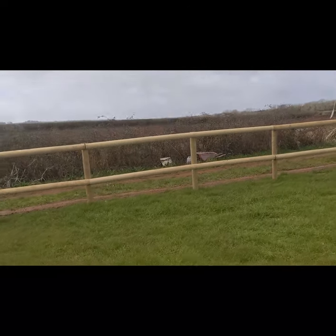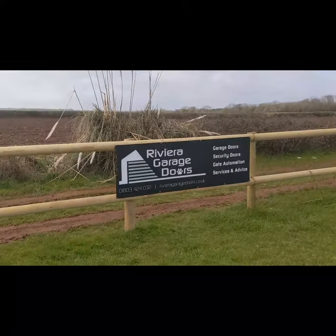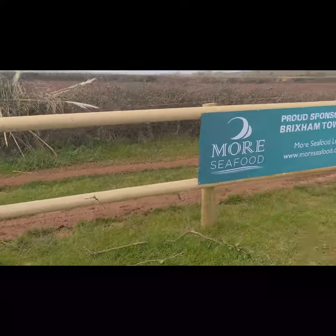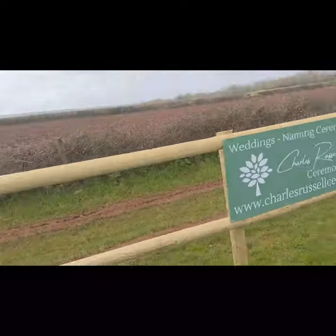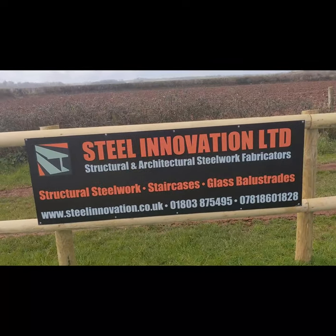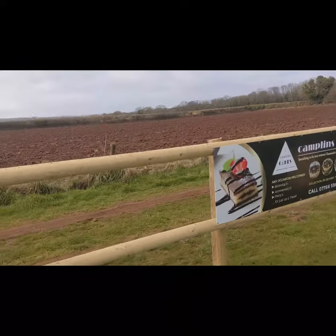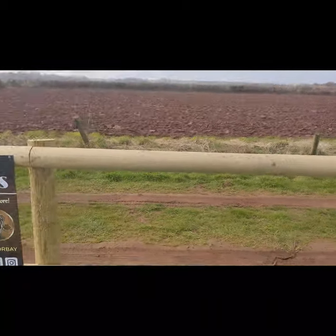I'm going to walk down through and show you some of the different businesses that have been very kind and had a board at our pitch. So we've got Riviera Garage Doors, More Seafood, Boyce Brixham supporting Brixham Town, Charles Russell's Ceremonies, Steel Innovations, Central Garages, and Camplin's Cote - which is absolutely amazing by the way. I just had one of those cheesecakes just before I came up here.